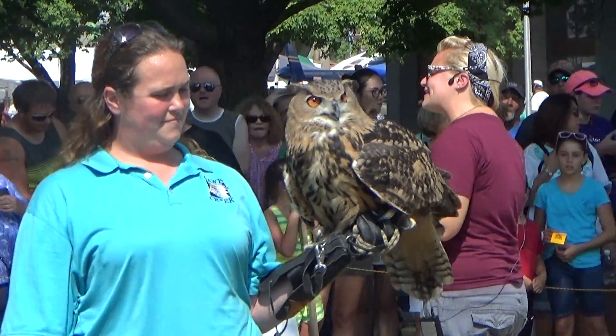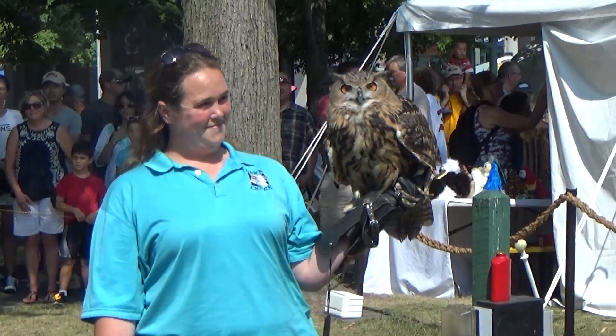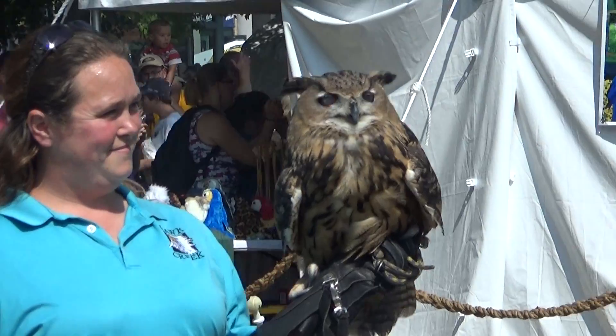So if an owl has been keeping you up all night hooting, just be thankful to have a Great Horned Owl living in your backyard.